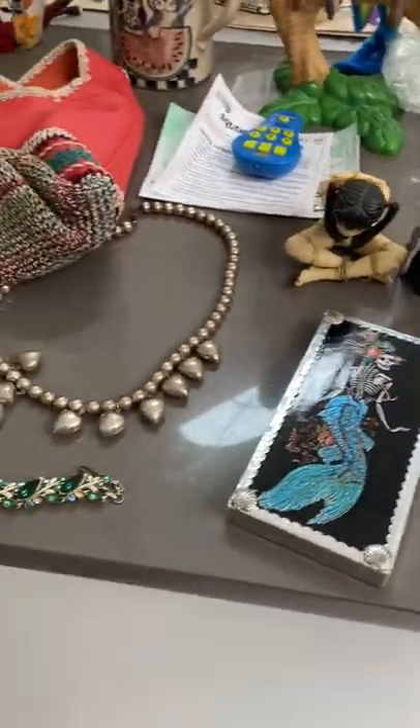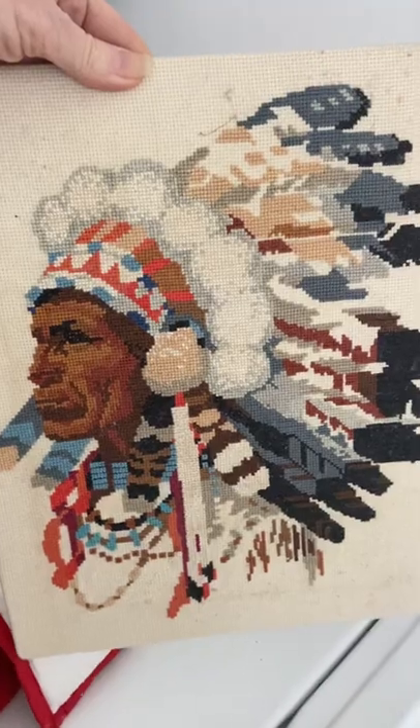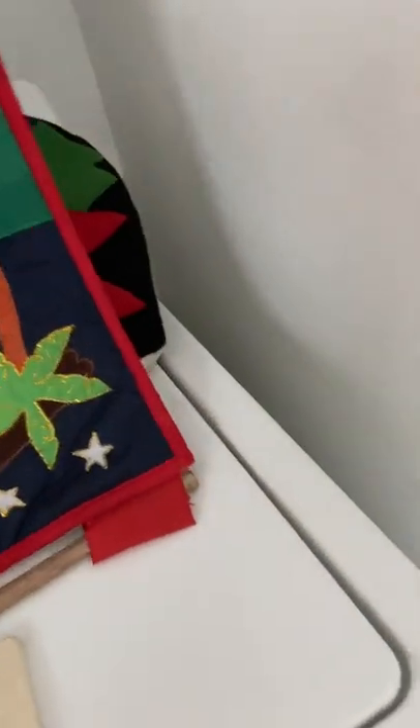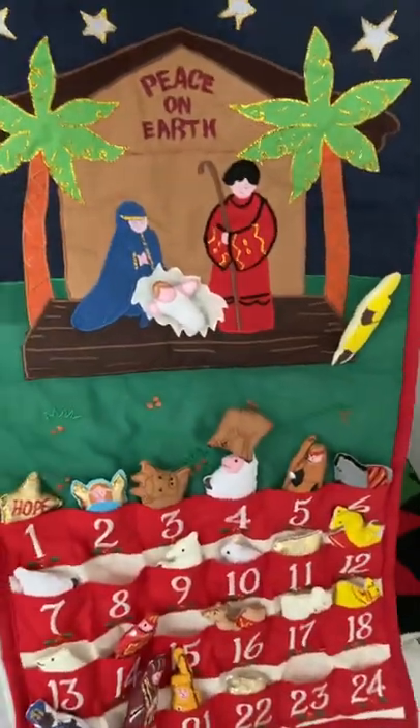And now my jewelry — I've got more stuff here I haven't unpacked. I paid $5 for this needlepoint of an Indian chief. Needlepoints can do good. And I found this calendar — she's upside down — and this is selling for about $30 and I paid a dollar.